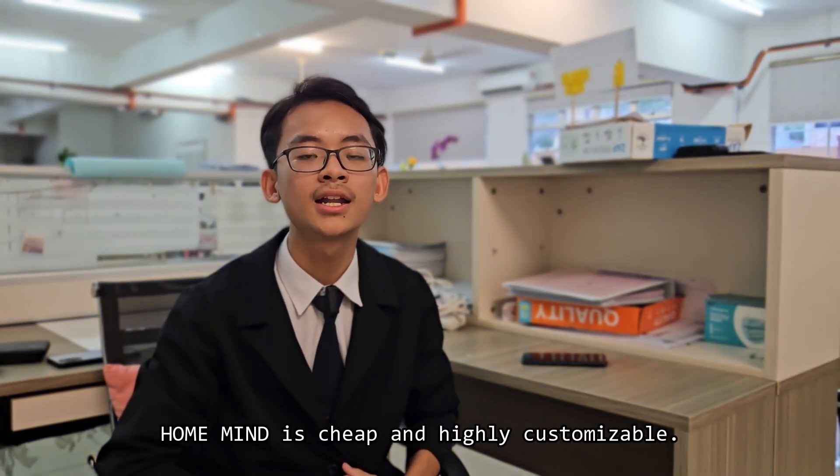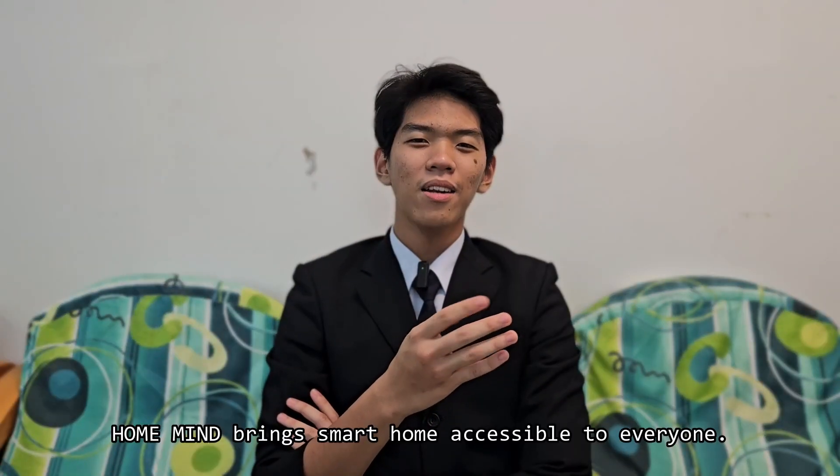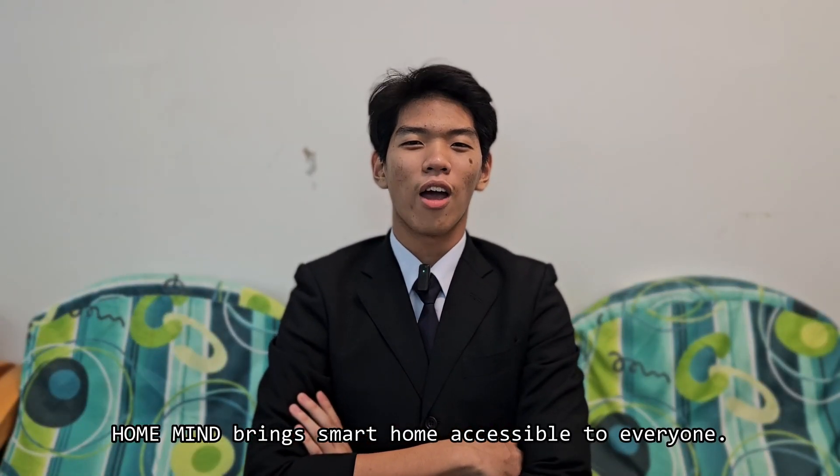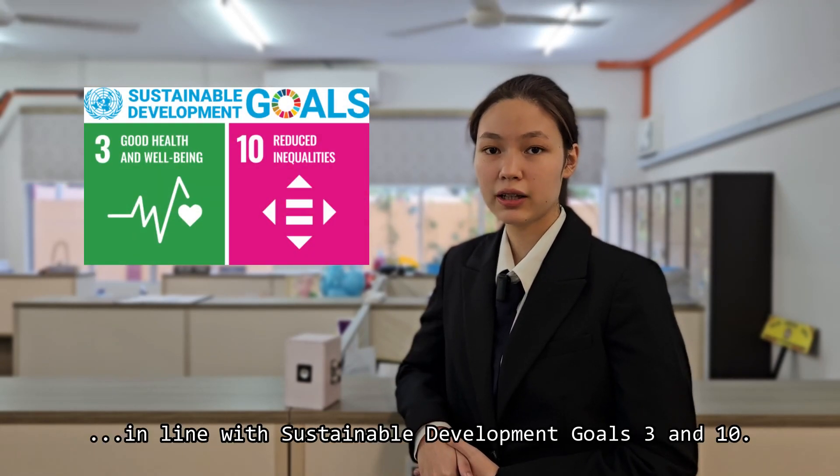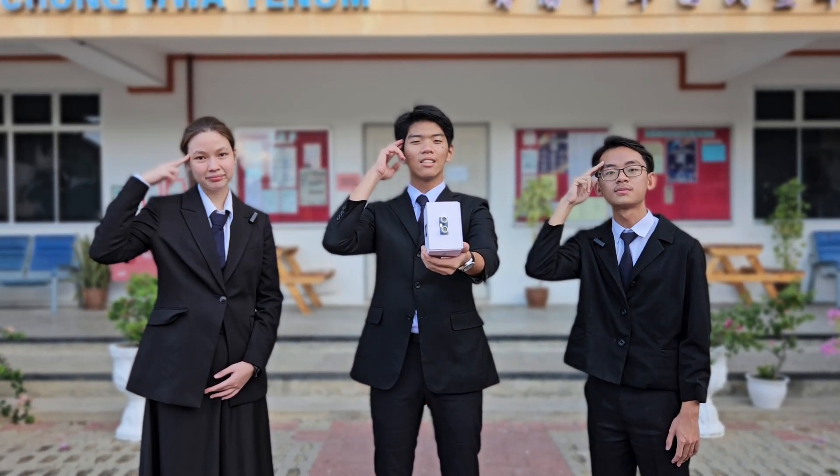HomeMine is cheap and highly customizable. HomeMine brings smart home technology accessible to everyone. HomeMine promotes good health and well-being in line with Sustainable Development Goals 3 and 10. HomeMine — ReMind.